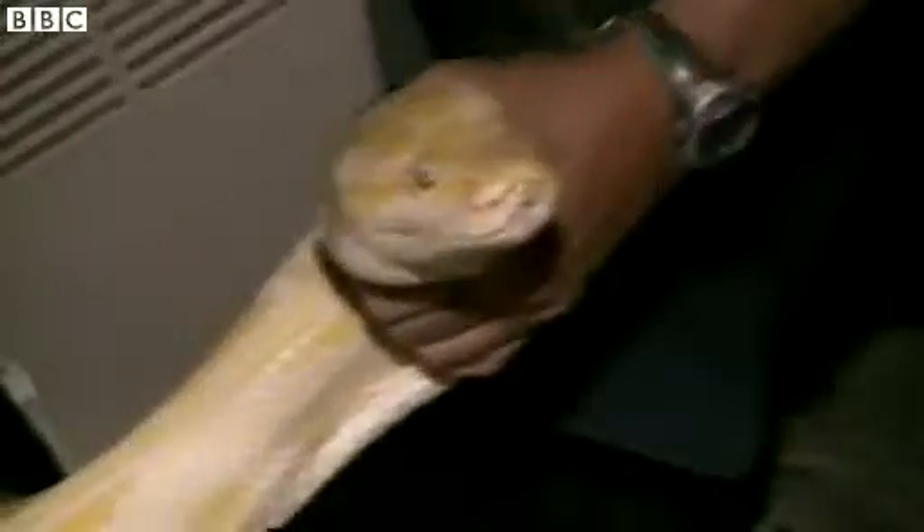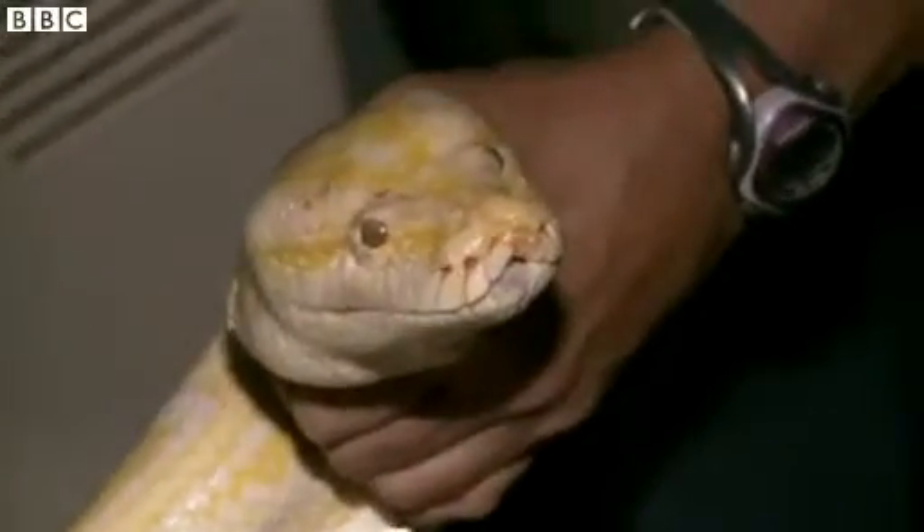I was working and I went to pick up something in the small room when I found the snake. I thought it was a piece of cloth and I went to move it out of the way when I realized that it wasn't a cloth and then it turned its face.